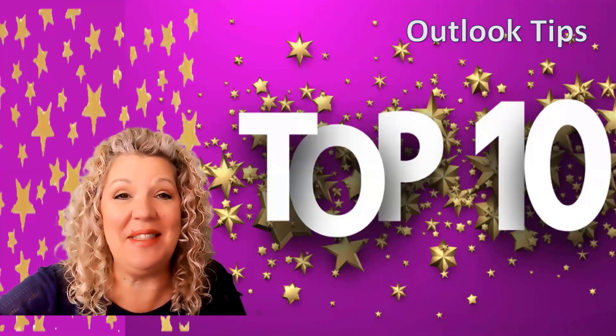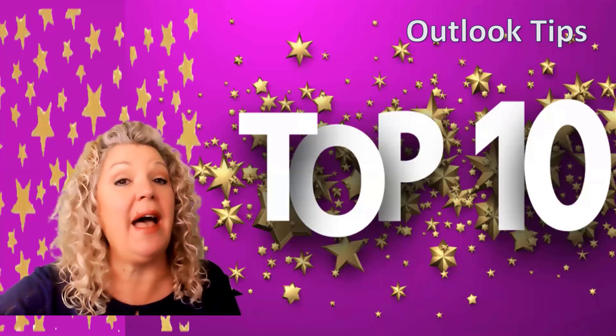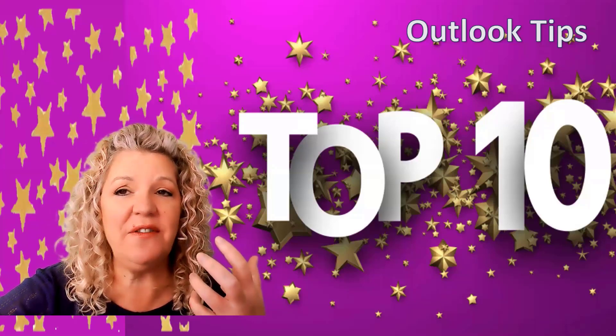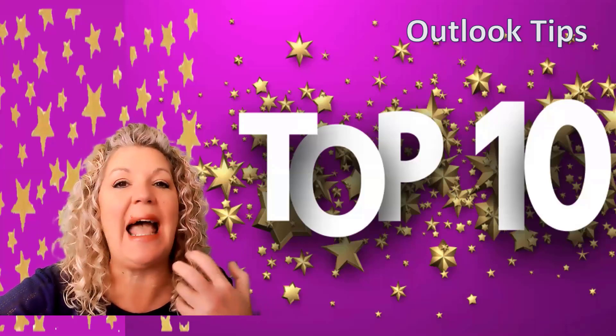Hi! I'm loving the new tips that I'm learning each week with our weekly top 10 lists. We've had book recommendations, we've had word tips, we've had general office efficiency, and this week our top 10 is specific to using Outlook.